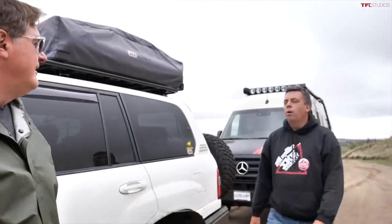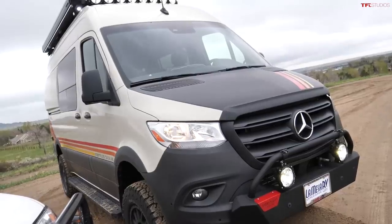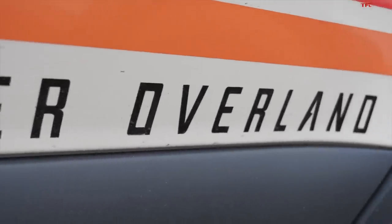You're wrong, Roman, because I brought the vehicle for adventures all over the world. It's a Mercedes-Benz Sprinter. It's 4WD, it's diesel, and it's built up into a luxury home by Storyteller Overland. I have just one question, Andre — how much does it cost? I will tell you at the end of this video.